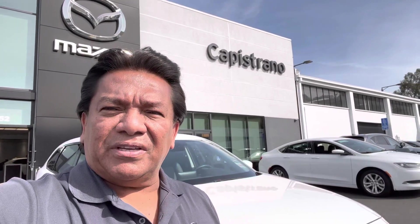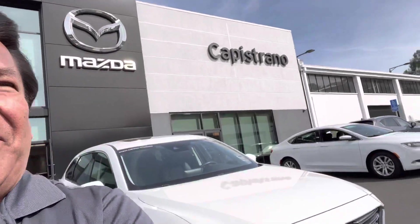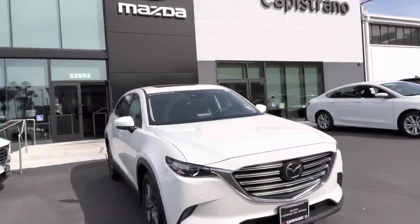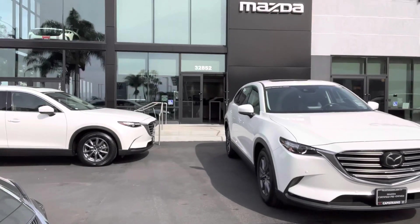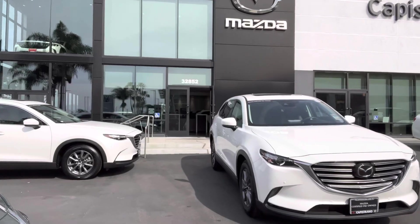Hi Bobby, how are you? This is Otto at Capistrano Mazda. Here we are — I have the vehicle right in front of our store. I understand you're in Chino, so it's a little bit of a ways.